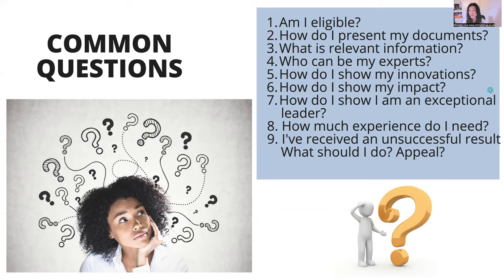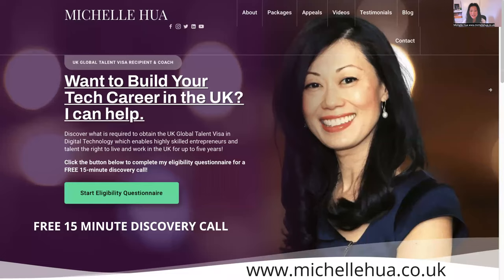Contact me and I can certainly help you. I do have an eligibility questionnaire — I vet people first, so fill in the questionnaire. If you are eligible, I will invite you for a free 15-minute discovery call. If you aren't eligible, unfortunately there's no need for a discovery call. I can tell when you answer the questions and I look at your LinkedIn profile, so make sure you complete it properly with as much information as possible so I can determine whether you're eligible.